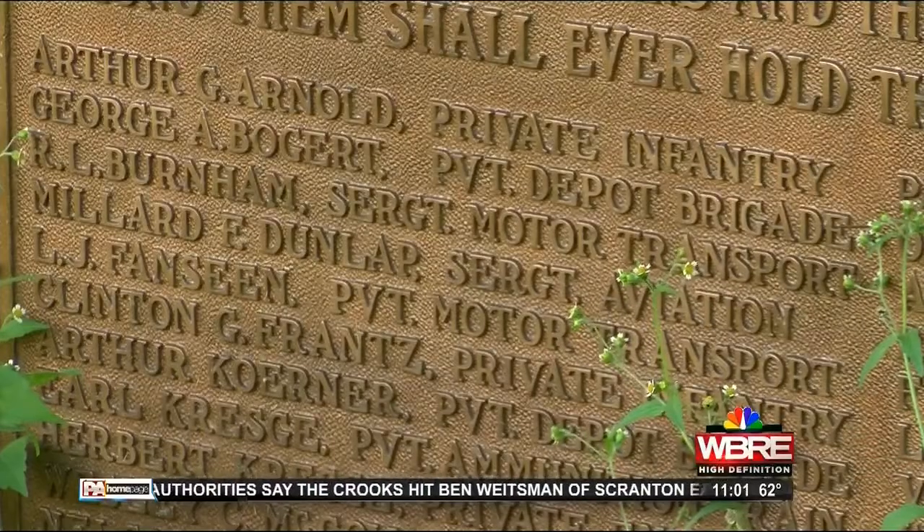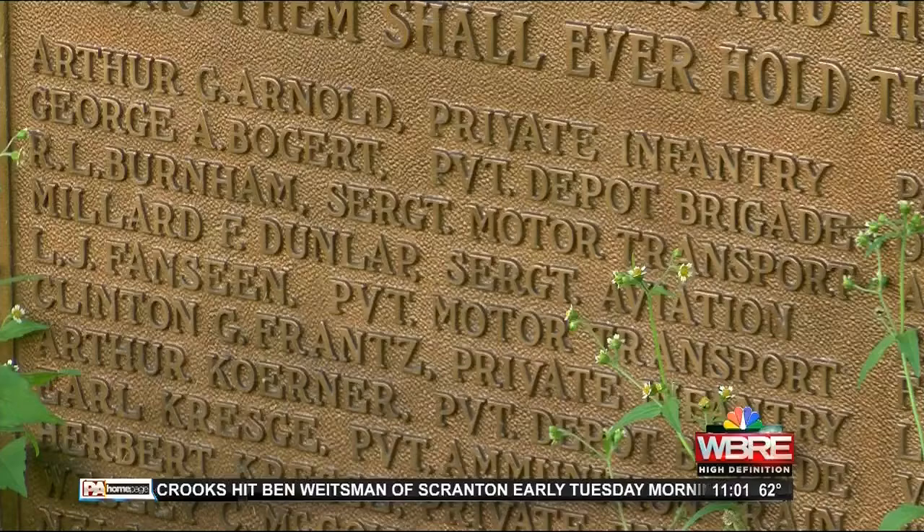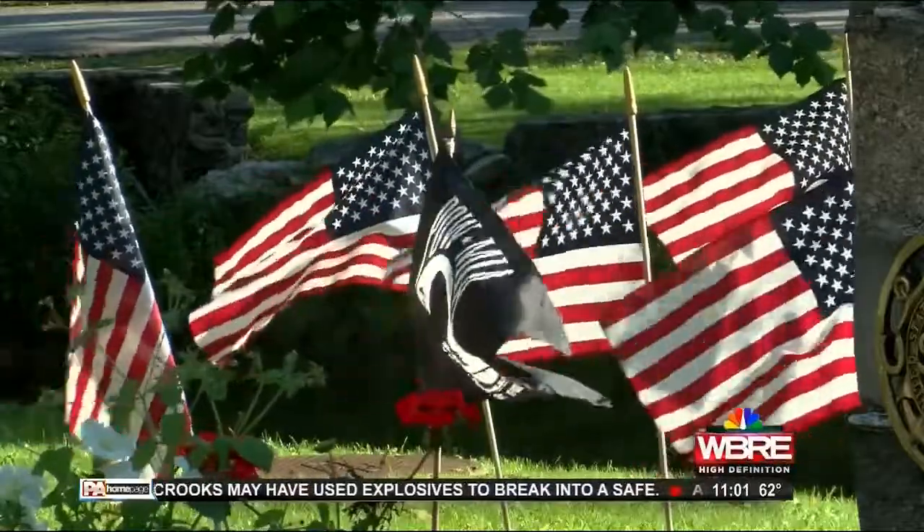If we don't do something now, especially with the names of everybody who died from Monroe County in World War I, it's never going to get done. And it's the perfect year to do it — the 100th anniversary. The only problem? The price tag.